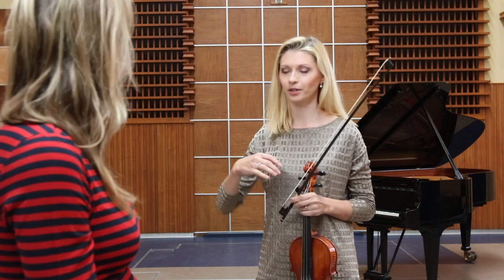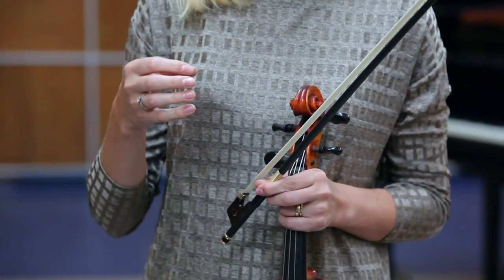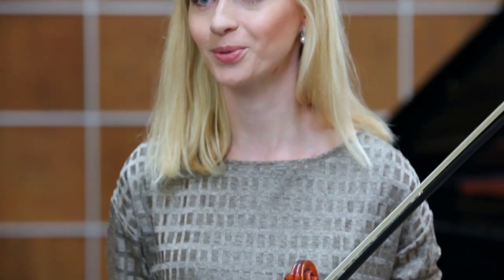Can you describe more specifically what the sound does for you? What do you find easier with this bow? I don't have to work as much. I don't have to put a lot of effort into achieving a nice sound. It prevents me from having accidental scratches. Everything is just so much more beautiful. And easier? And easier, yes.